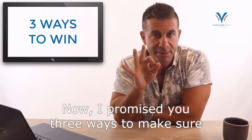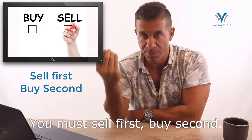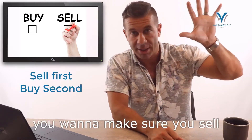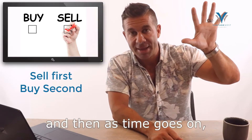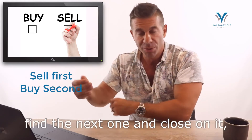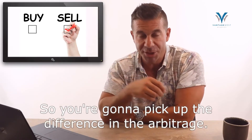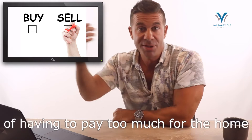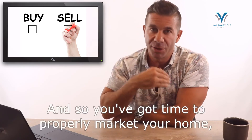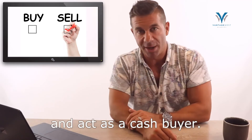I promised you three ways to make the right moves in this market. Number one: you must sell first, buy second. When a market's going down and time's not your friend, you want to sell at the highest point you can. Then over the 60, 90, 120 days it takes to sell, find the next property, and close — that property has probably gotten less expensive. You'll pick up the difference in the arbitrage. You won't be in a bad spot having to pay too much while on a 30-day shot clock. You have time to properly market your home, get top dollar, and then act as a cash buyer.